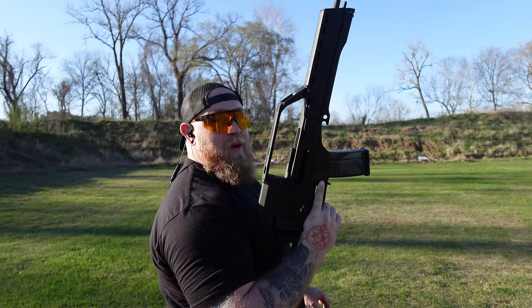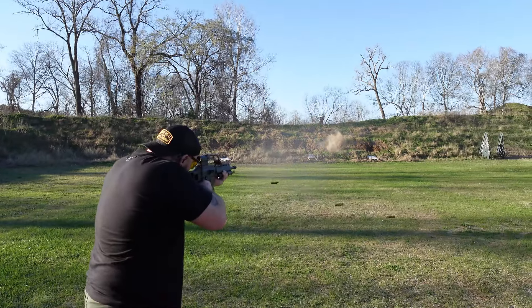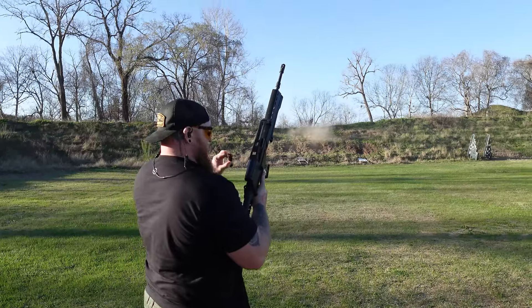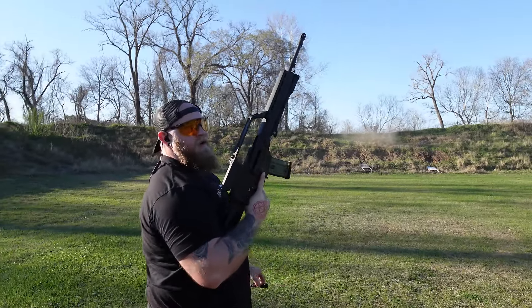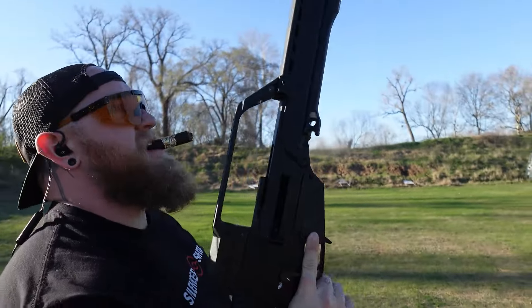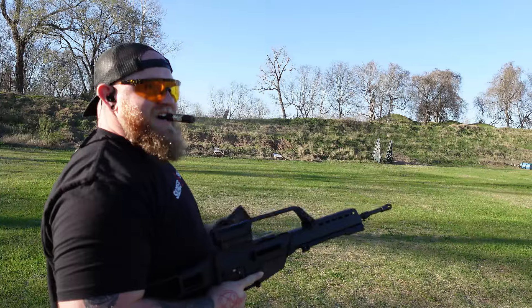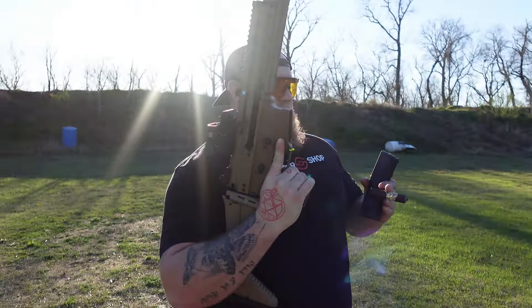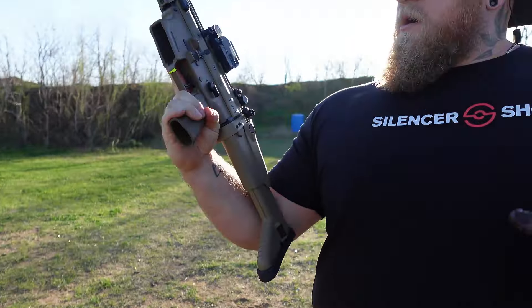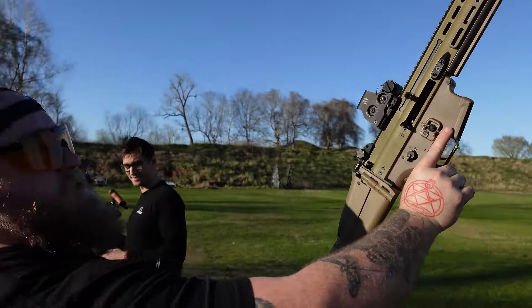G-36C, baby. Mmm, oh yeah. It's hot. God, it's so cool, man. German spicy. We got a SCAR here, decked out with the JK can. There you go. Beautiful.